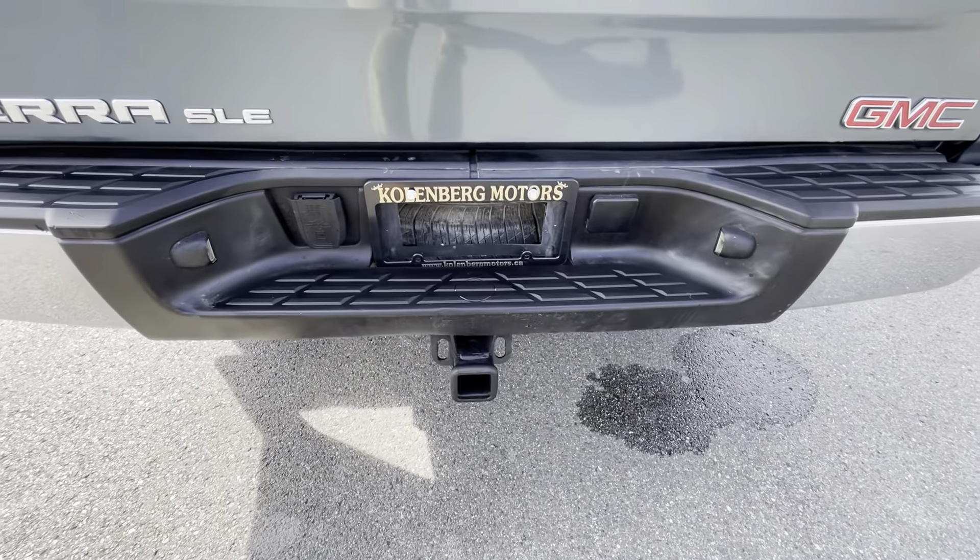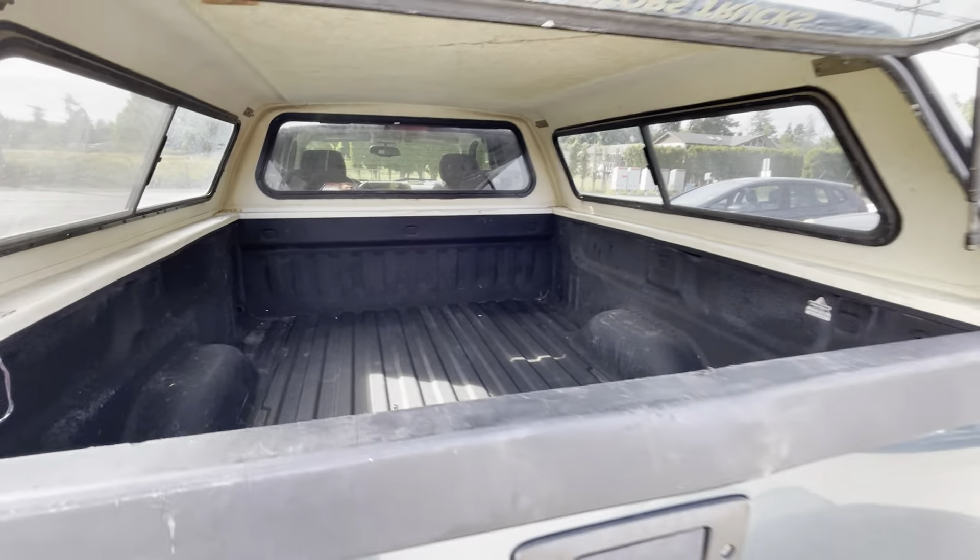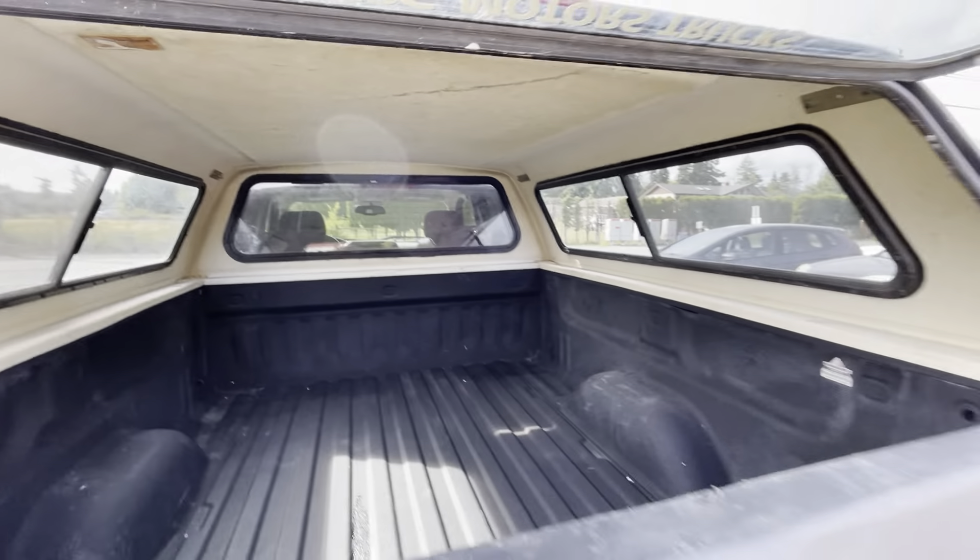It has the stainless steel factory oval step boards, tinted privacy glass in the rear as well as the canopy. It has a trailer tow package, it's the SLE model, it also has a spray-in bed liner, and the canopy has got the sliding windows with the screens.